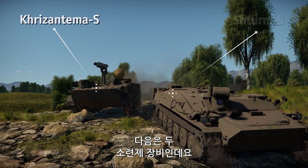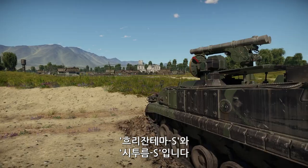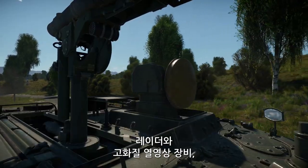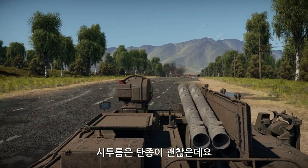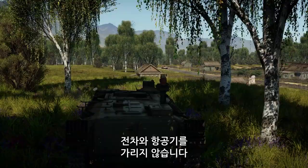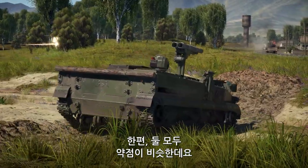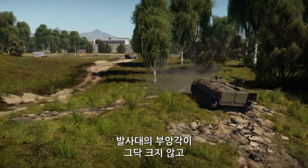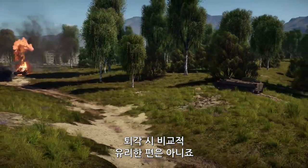Next up we have a pair of Soviet vehicles, the Chrysanthema S and the Sturm S. The former is a deadly nocturnal predator thanks to its unique radar system, a high-definition thermal scope, and a powerful tandem missile. The latter comes with a really nice selection of ammo types, providing options for almost any kind of encounter. At the same time, both vehicles have distinct flaws — their launchers have limited elevation and depression angles, and they have limited options for getting out of combat when things go south.